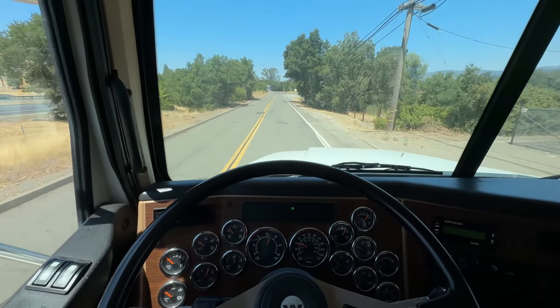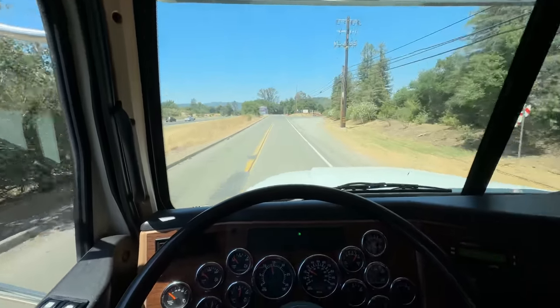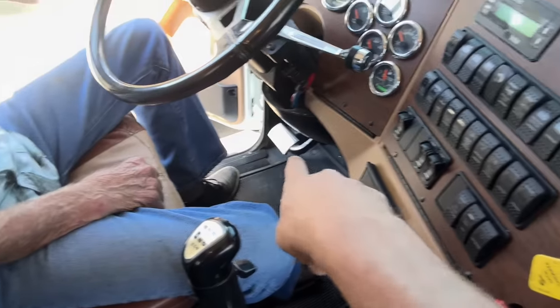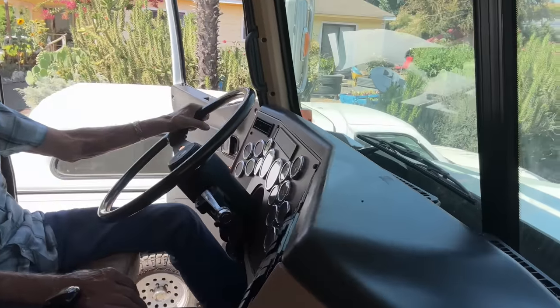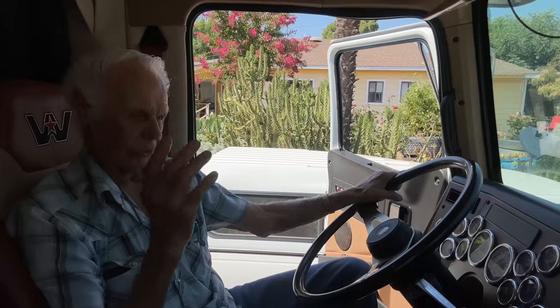We are now going to go down the road just a ways to my grandparents' house. We made it to my grandparents' house. My grandpa's in here talking smack about my truck because it's got too many pedals in it. The rest of it's pretty good — it's got a place to take a nap, that's the important part.